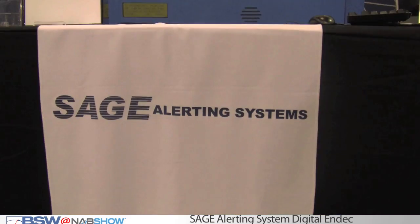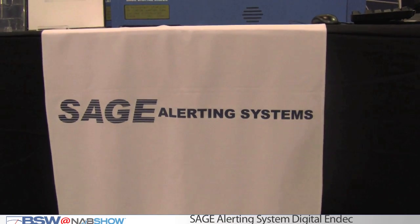Hi, I'm Harold Price, President of SAGE Alerting Systems. We're here at NAB 2011 out in Vegas to show the SAGE digital N-DEC. We've shown this before — it's our premier product now. It's been out since 2008.